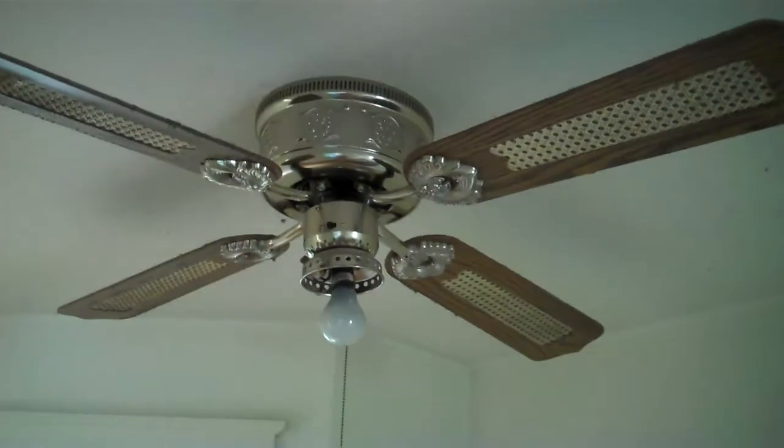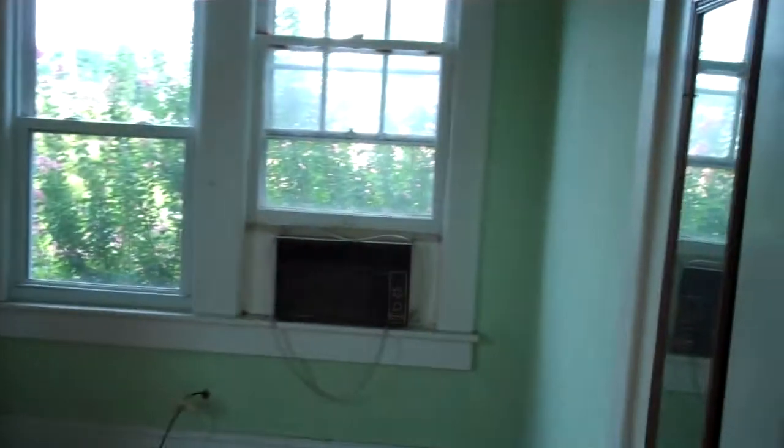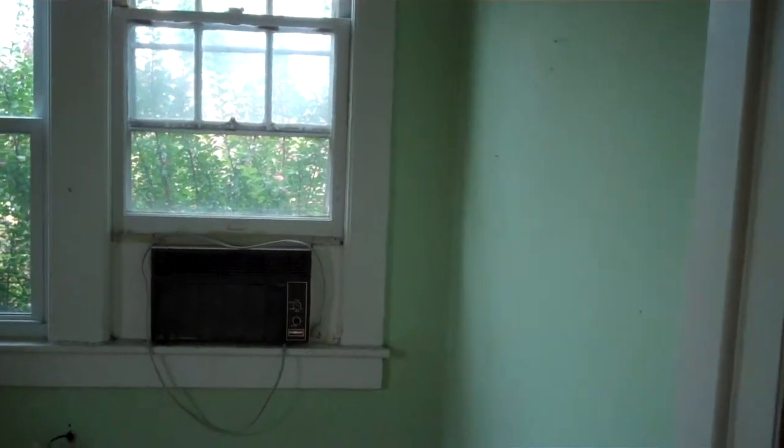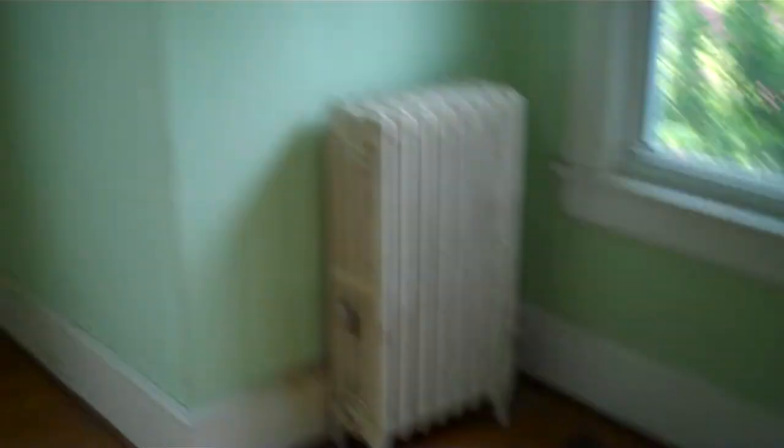Always a brilliant gift. A ceiling fan in the hall. Here we have another bedroom with a window unit, and a closet we cannot get into. Another radiator here.